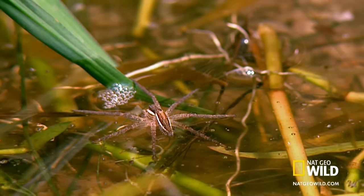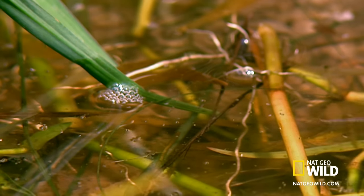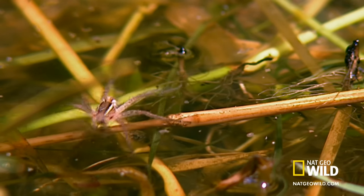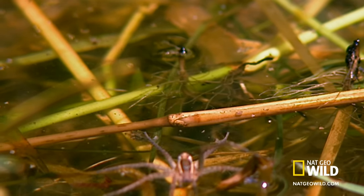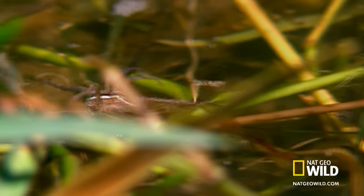Once afloat, the spider hunts for fish swimming near the surface. But out here, the predator can too easily become the prey. Lurking beneath, many larger fish relish the opportunity for an easy meal.